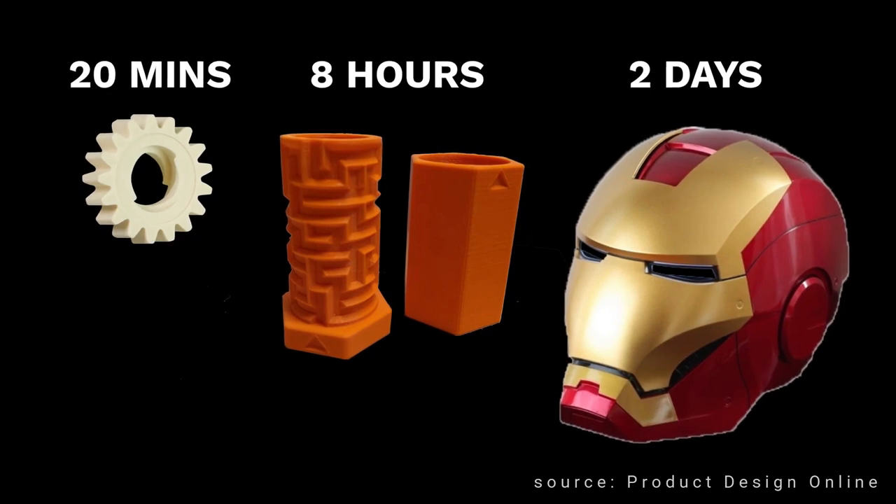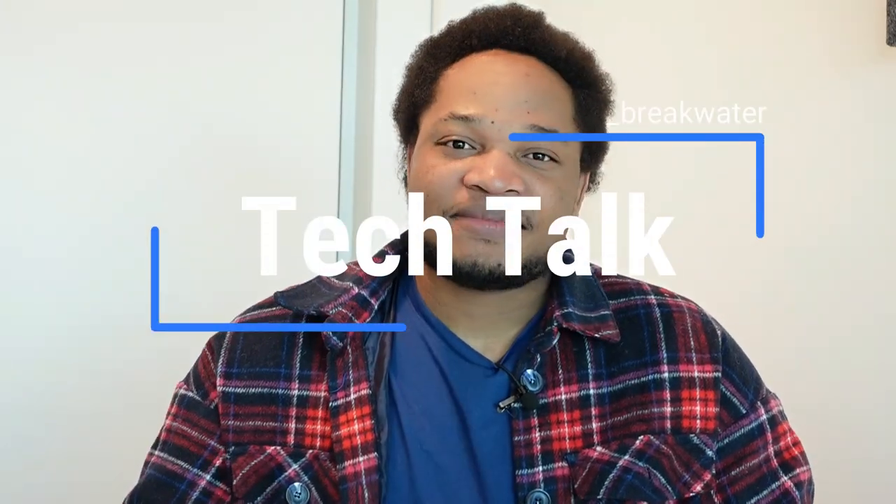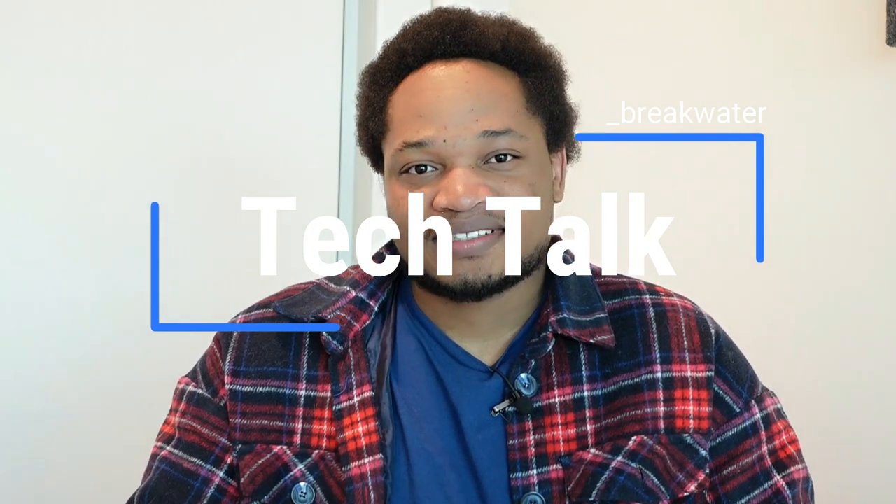Overall, the potential applications of 3D printing are vast and varied. As the technology continues to evolve, we are likely to see even more use cases in the future. My name is Zeno and this was Breakwater Tech Talk.